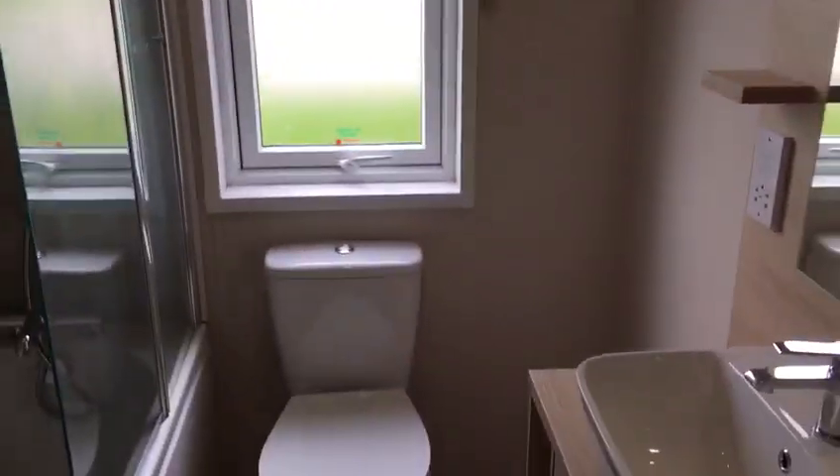First door on the left we have the family bathroom — bath with a shower over and basin units.